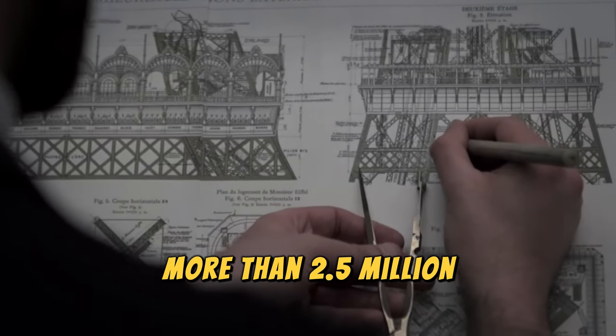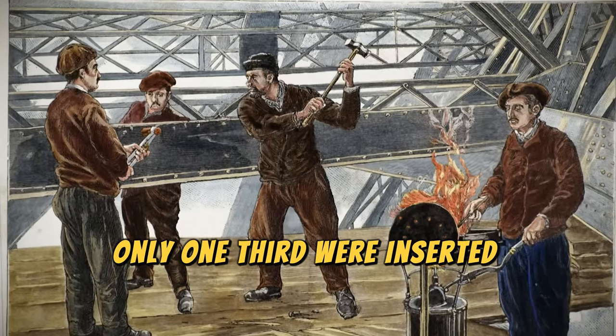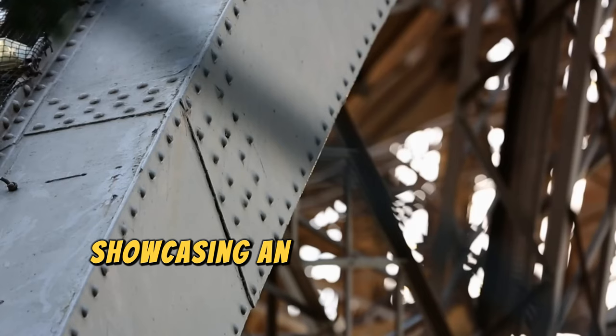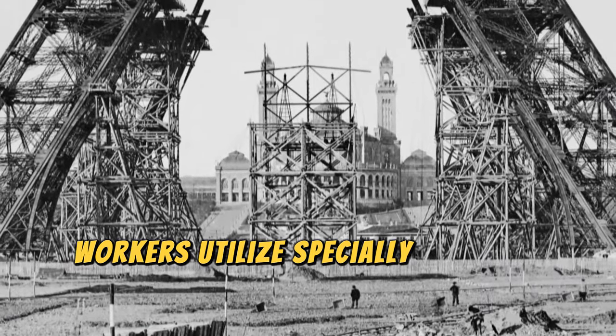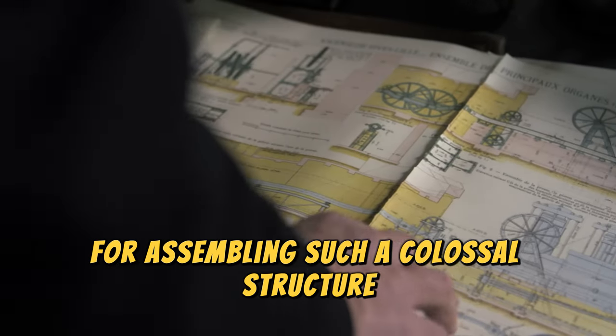More than 2.5 million rivets were used to hold the structure together. Impressively, only one-third were inserted directly on site, while the rest were pre-assembled, showcasing an early example of modular construction. Workers utilized specially designed scaffolding and cranes that moved along the tower itself — an ingenious solution for assembling such a colossal structure.